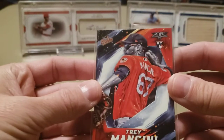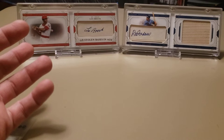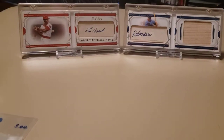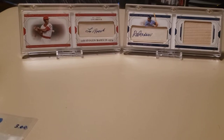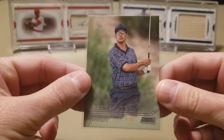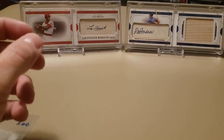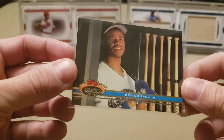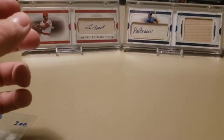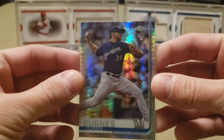For a dollar, I got a Topps Fire Trey Mancini rookie card — didn't think that was a bad deal. Then in the quarter boxes I found some pretty decent cards. A 2015 Topps Stadium Club Greg Maddux, great picture of him playing a round of golf. I did have that one but for a quarter I'll pick another up. Also a first year Stadium Club from '91 with a Ken Griffey Jr. image I thought was cool. And from 2019 Topps Chrome, a Corbin Burnes Prism Refractor rookie card for a quarter — I will take that.